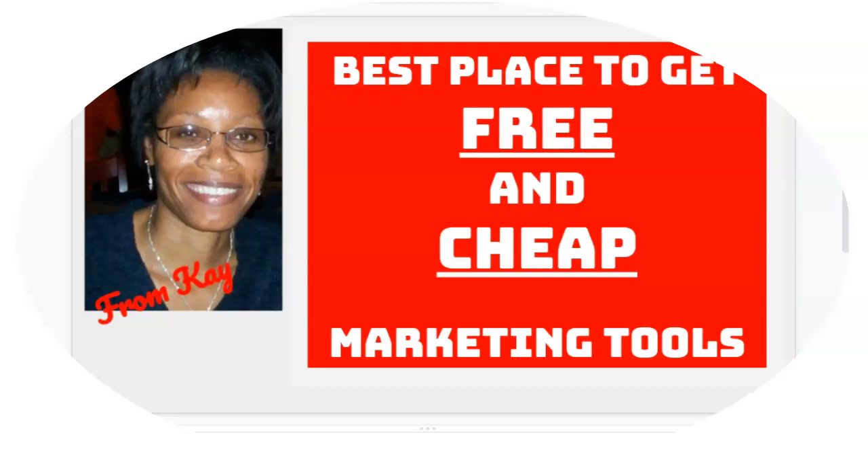If you're online, you know you need certain tools in order to do things faster, get more done, and actually scale and increase your business. Because if you're doing everything manually, it takes a long time and getting traction is going to be really hard. So I use marketing tools and I like free and cheap ones, so I'm going to show you where I go to get them.